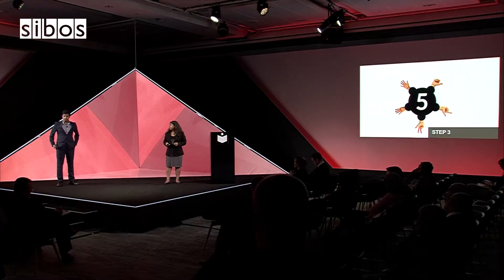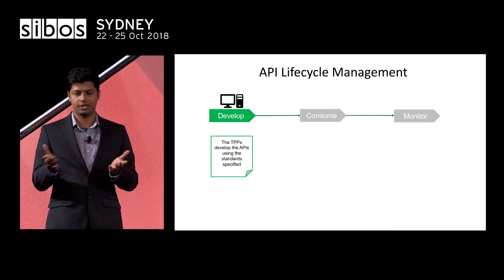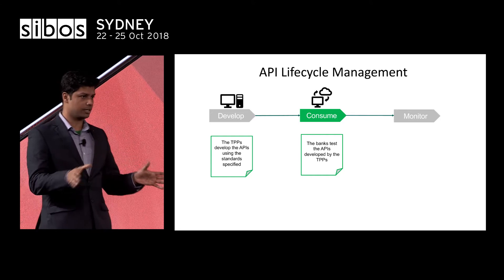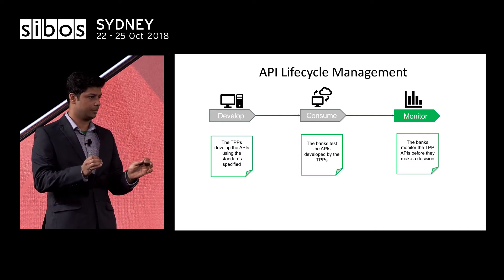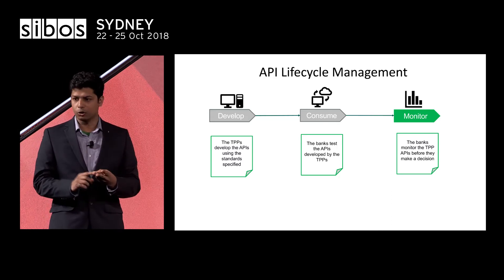The next step is the technical implementation of the framework, which starts with API lifecycle management — three steps: develop, consume, and monitor. TPPs will develop their applications based on the standards set by the consortium of banks. Once the TPPs have published their APIs, the banks test those APIs against dummy data. The most crucial step is monitoring, where banks assess TPP API behavior based on factors such as traffic management, strength of encryption and decryption algorithms, authentication using OAuth 2 technologies, and data analysis.